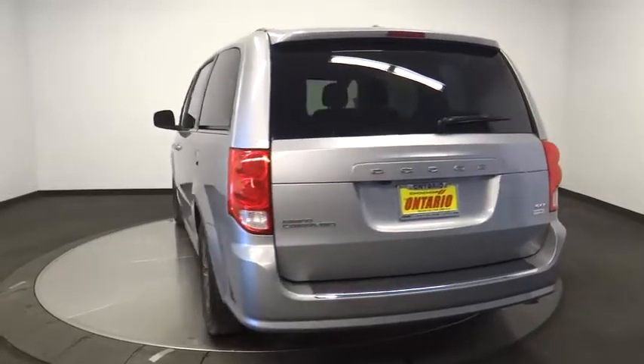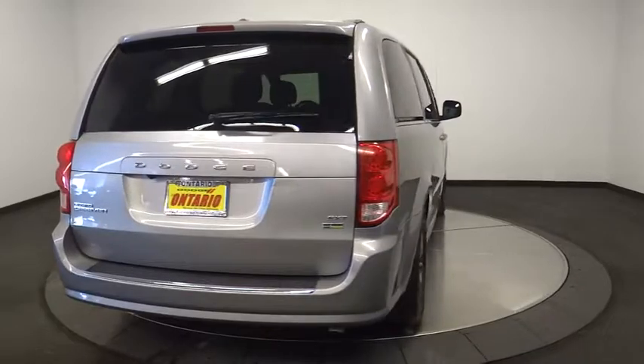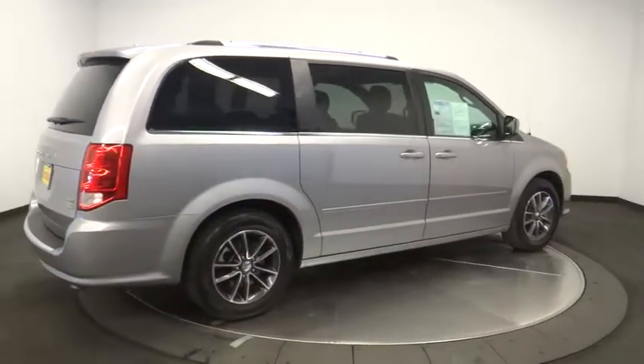Traction control, backup camera, power liftgate, keyless entry, steering wheel audio controls, anti-lock braking system, stability control, dual airbags, alloy wheels, power steering.